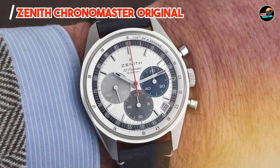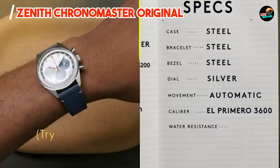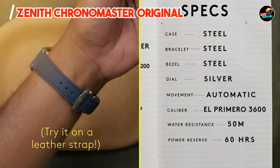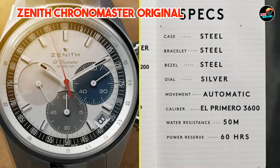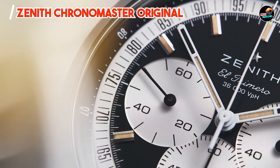It houses the El Primero automatic movement, renowned for its high-frequency oscillations and precise chronograph functions. The dial typically includes subdials for seconds, minutes, and hours, alongside a date window at 4:30.